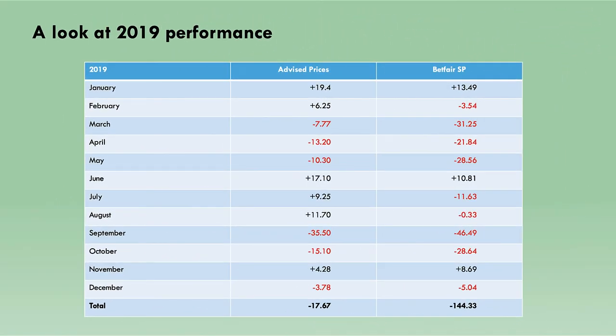Jumping back to the 2019 results, comparing the Betfair prices recorded in the Racing Index proofing area with the advised odds from the Cheek Pieces website: whereas we had minus 144 points to Betfair SP, that figure was only minus 17 points based on advised prices. Whereas there were only three profitable months based on Betfair SP, there were actually six profitable months on advised prices. Even though it was still a loss, it was nowhere near the big hit that it appeared in the proofing area.